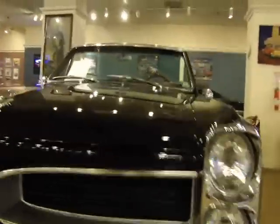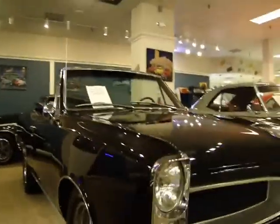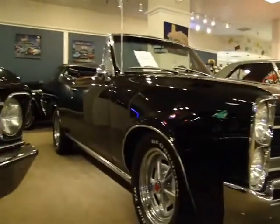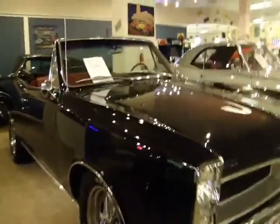Over-under headlights are a distinctive feature of 66 and 67 Pontiacs. I'll show you how straight it is on this side — equally as straight. Just absolutely gorgeous car, very meticulously taken care of.